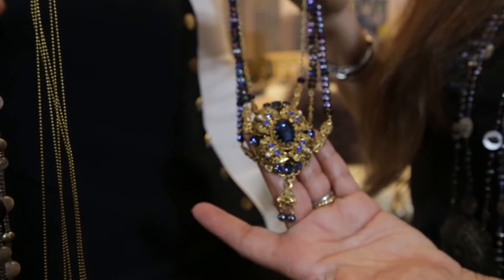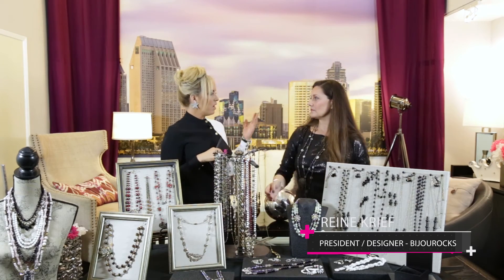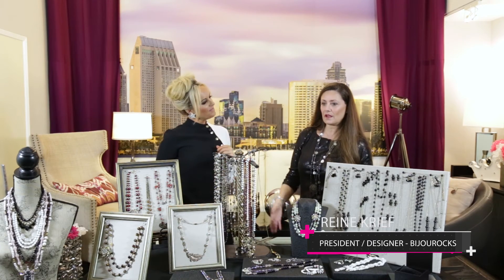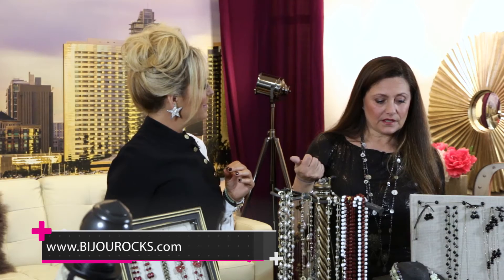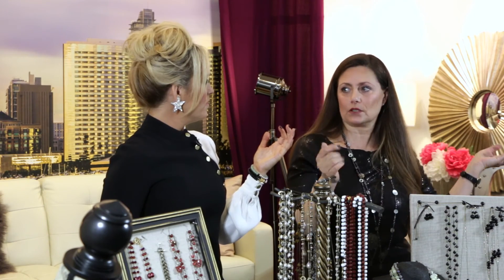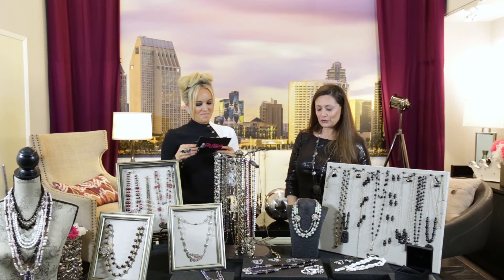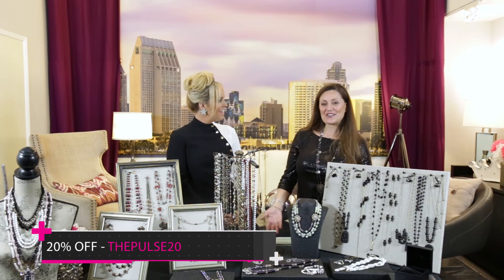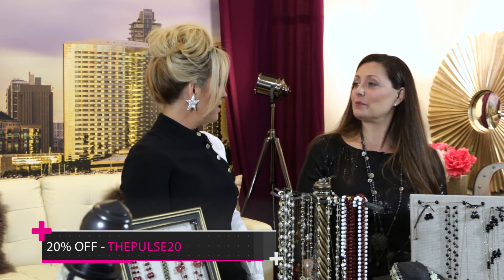Tell me a little bit about how people can work with you — I know you do trunk shows and custom pieces. So if people are thinking, how can I see this jewelry, walk us through the options. On my website, bijou rocks dot com, you can find everything there. There is custom jewelry — you can actually custom make something if you like anything. For example, if you like my knotted silk but you want it in green, you send me a message and say, Wren, I love the knotted silk, I'd like it in green, and we can work together and I'll make whatever you like. And she's been so gracious to offer our viewers a promo code — a 20% discount with the code THEPULSE20.